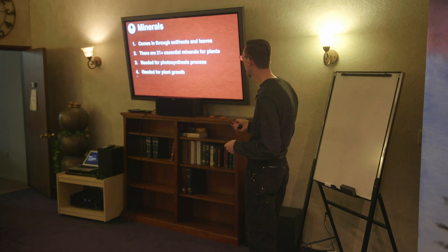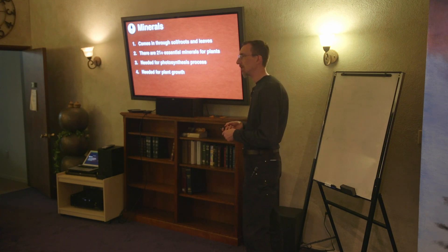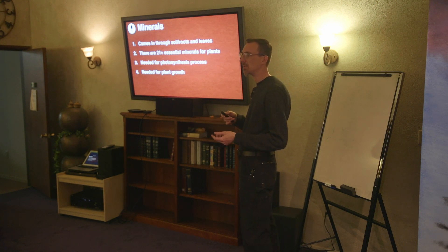Minerals are also needed for the plant's growing process — cell division, transportation of sugars throughout the plant, energy, and converting nitrogen into amino acids and things like that.